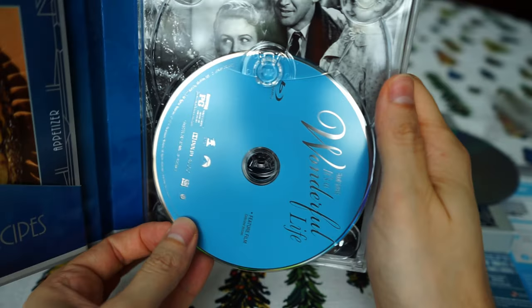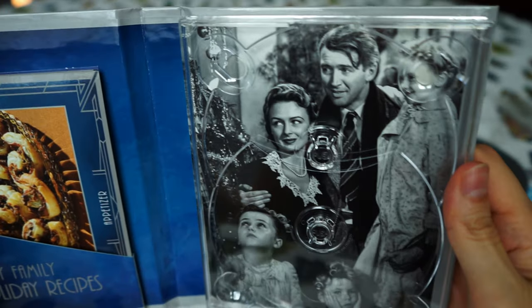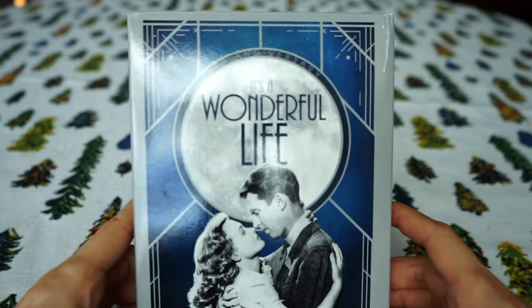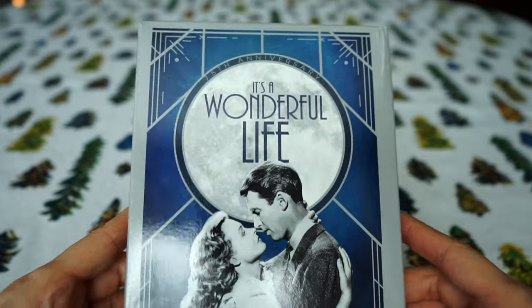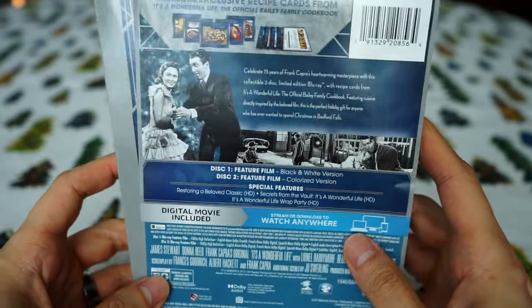And that's exactly the demographic this is for. If you haven't owned It's a Wonderful Life before, this is going to be a great version for you — the 75th anniversary version. It's got a really cool cover, very classy looking. The dark blue and the gray and the white just kind of pop. And it's going to be for those diehard collectors who want to own all the different variants throughout the years. But other than that, this just kind of seems like another Paramount release that is just trying to milk as much as they can from this beloved movie, because all the bonus content is exactly what you'll find on previous releases.